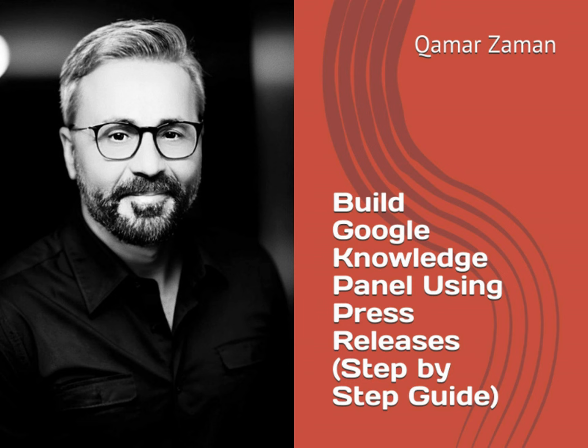Grand Cayman SEO and web design consultant unveils secrets to building Google Knowledge Panels using press releases. In the ever-evolving world of digital marketing and SEO, a groundbreaking resource has emerged. The new book, Build Google Knowledge Panel Using Press Releases: Step-by-Step Guide, is now available on Apple Books, providing a detailed roadmap for professionals and enthusiasts alike to harness the power of press releases in building effective Google Knowledge Panels.